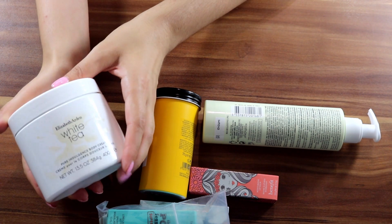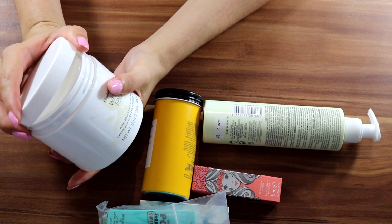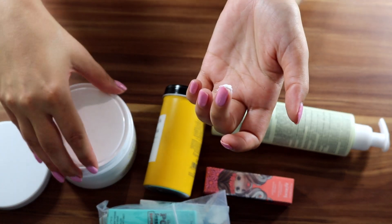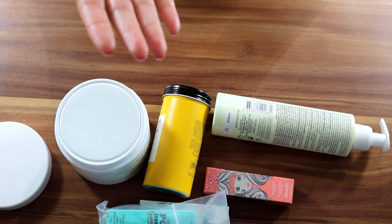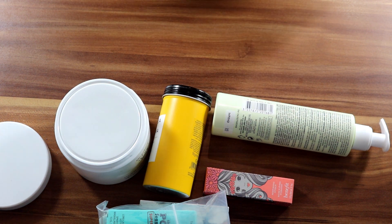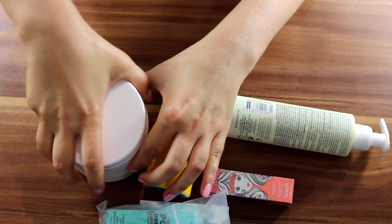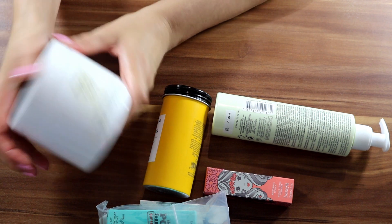Okay, so first is Elizabeth Arden White Tea. I showed this one in my previous video — it was a tag but I did not open it because I had it previously. I had it in an empty video as well and I like it, so I'm repurchasing it. It is thick. This is Pure Indulgence Body Cream, 400ml — that's a big one. It's calming and it smells so nice. I have the fragrance as well which I like, and this one is very hydrating. The skin likes it and I will have it for quite some time, so that's why I always get this one.